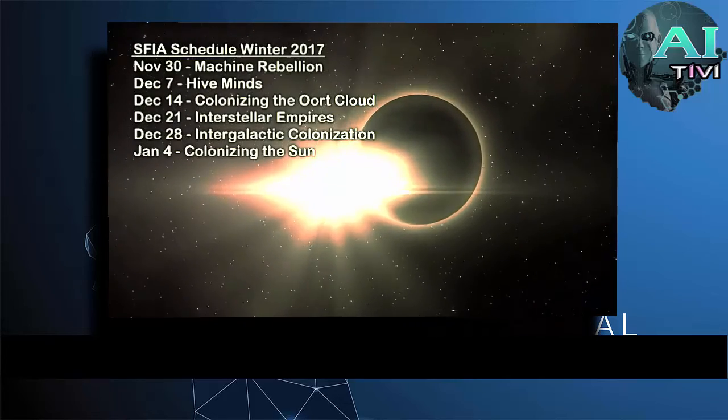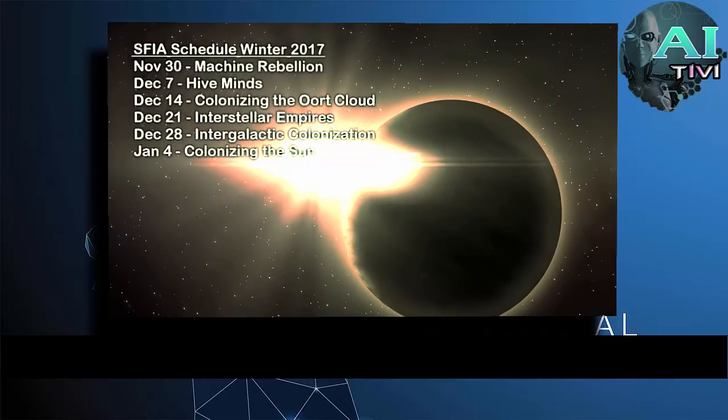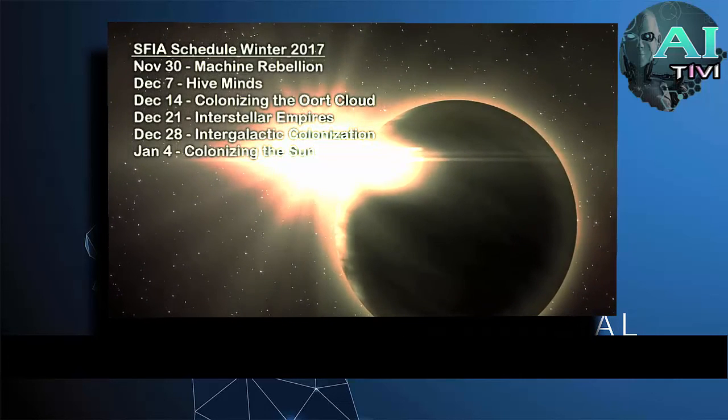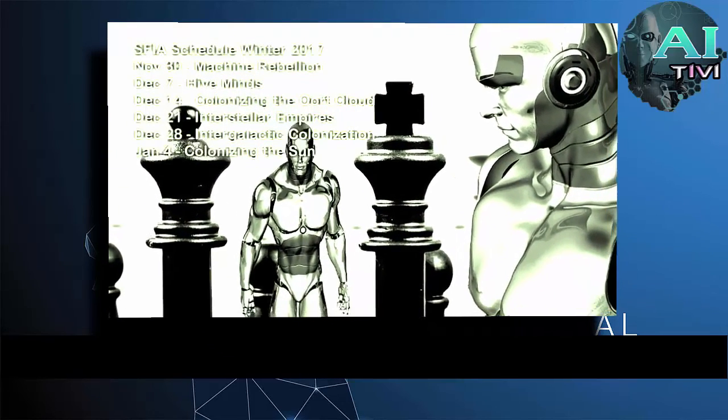After that we will turn inward and talk about colonizing the sun, not Mercury or making a Dyson Swarm, but the actual sun itself. Next week though, we will head back to our discussion of artificial intelligence and look at the well-known science fiction concept of a machine rebellion.